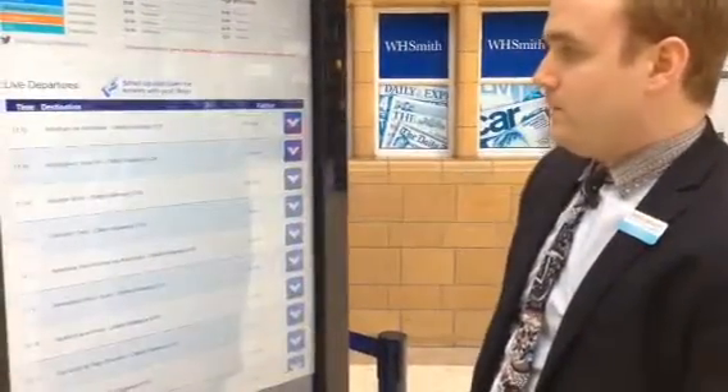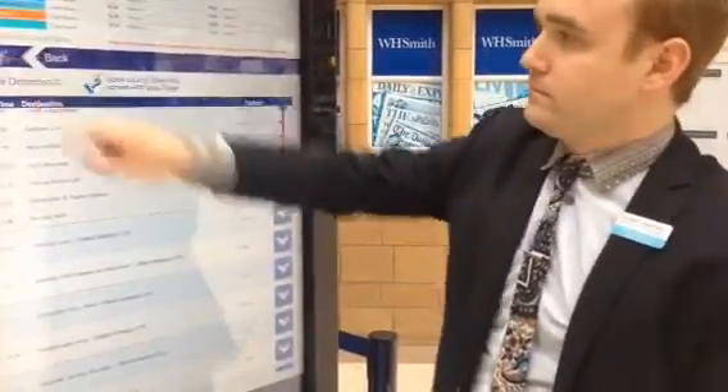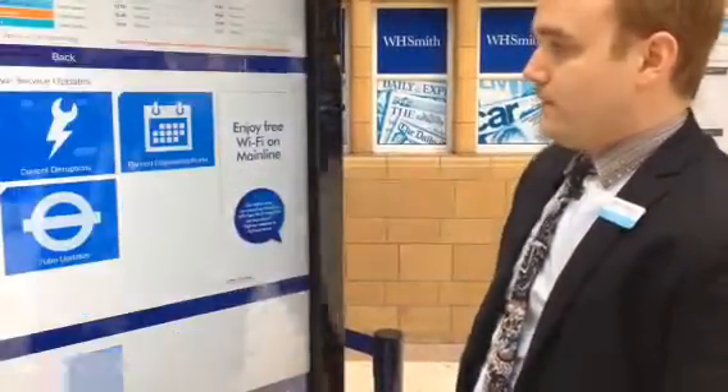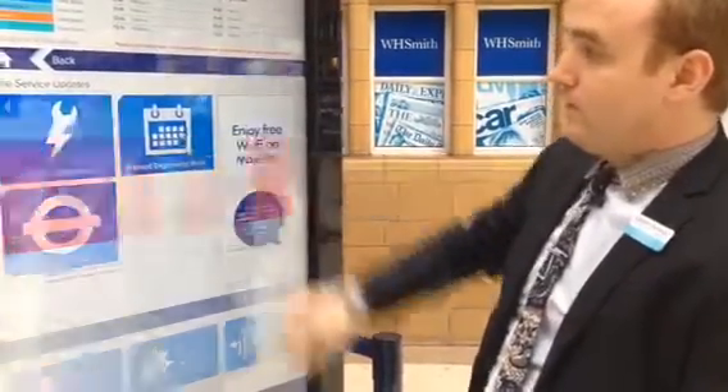New departures from the right away, with all the calling points. New live service updates, and planned website cube updates.